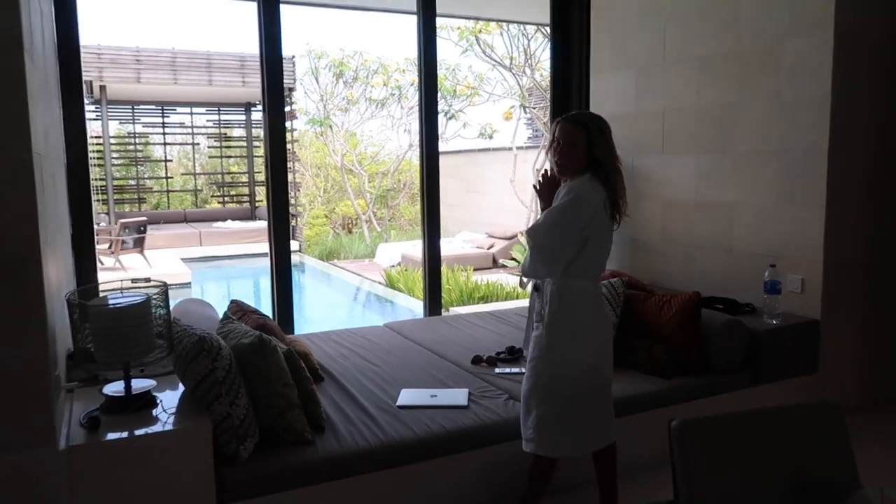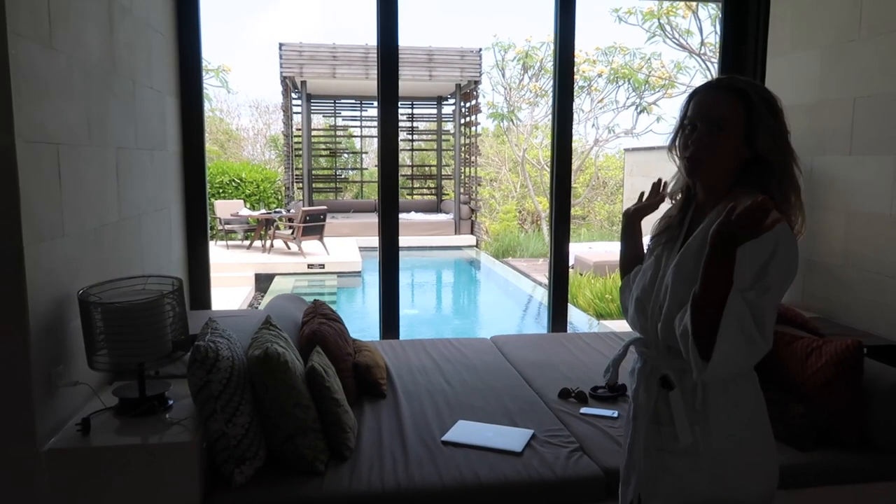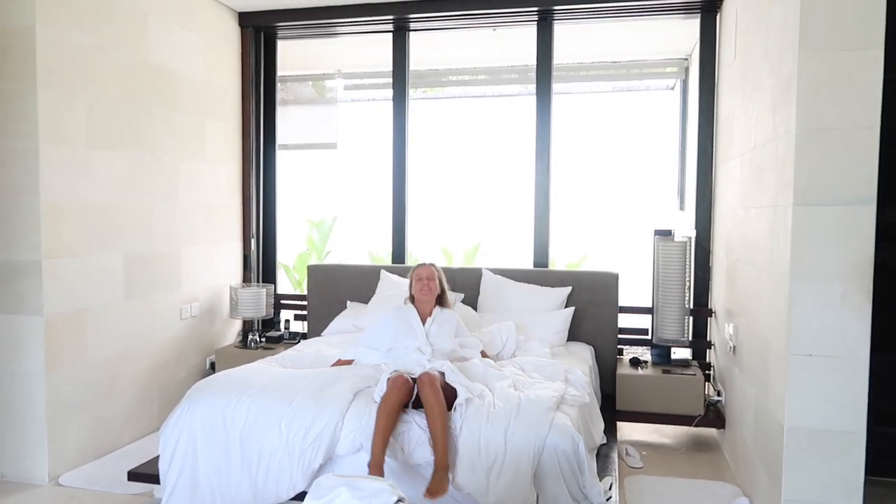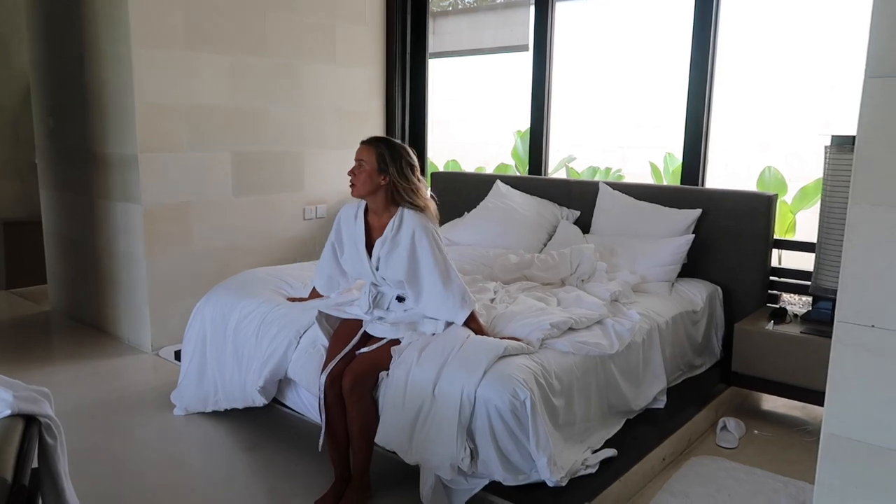Then here we have the lounging area. We have so much space we don't even know what to do with it. Here's the bed and it is so comfy — we already slept in it.